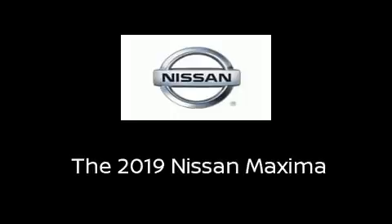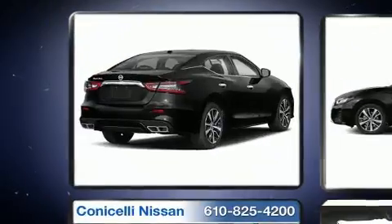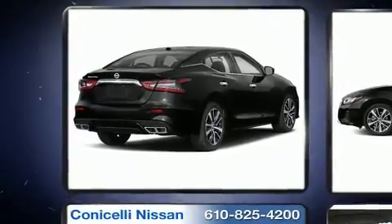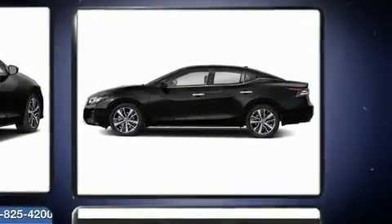You can expect a lot from the 2019 Nissan Maxima. This four-door, five-passenger sedan is ready to drive off the showroom floor. Under the hood you'll find a six-cylinder engine with more than 300 horsepower, providing a smooth and predictable driving experience.